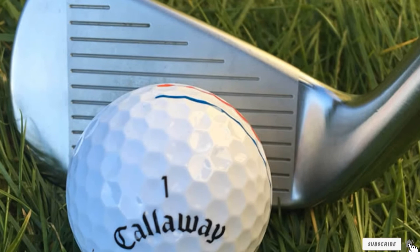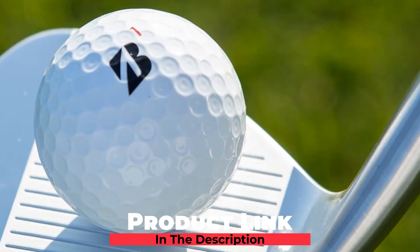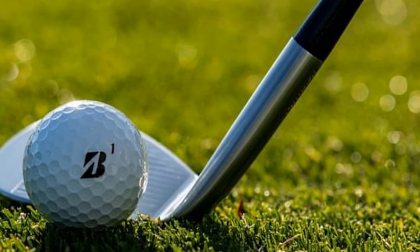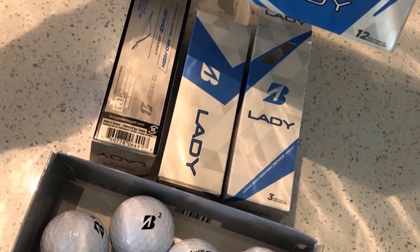The number 8 position is held by Bridgestone Lady Precept Ladies Golf Balls. The inability to hit with high swing speed is a common problem among female golfers who are brand new to golf. Therefore, it's very important for ladies to choose the right golf ball to support her on the course. Under this situation, a reliable golf ball that has been a best seller like the Bridgestone Lady Precept will undoubtedly be your first priority to consider.